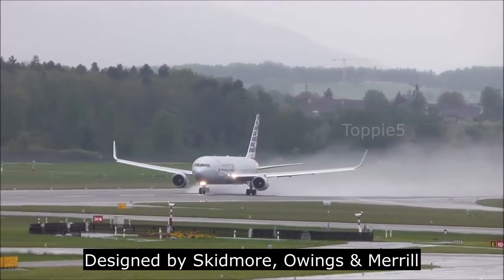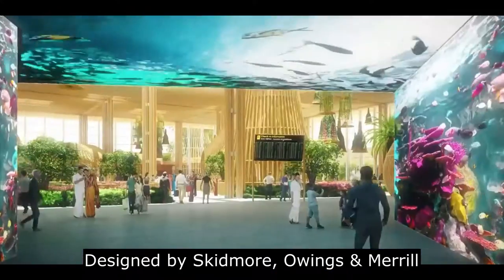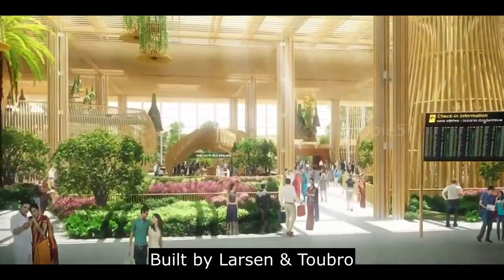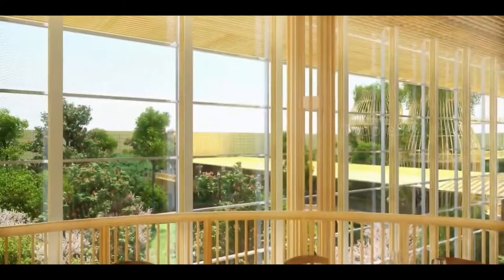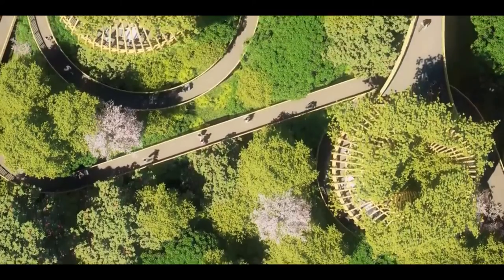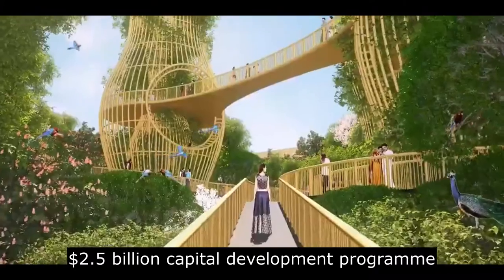The new terminal has been designed by renowned architectural firm Skidmore, Owings & Merrill, and is being built by Larsen & Toubro. The COVID-19 induced lockdown resulted in pushing the date of commissioning the first phase of the second terminal by nearly a year. The new terminal is part of a $2.5 billion capital development program.